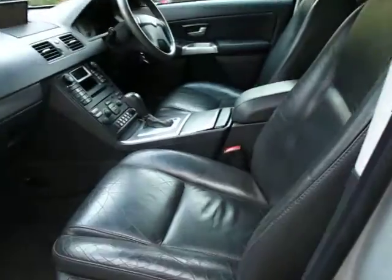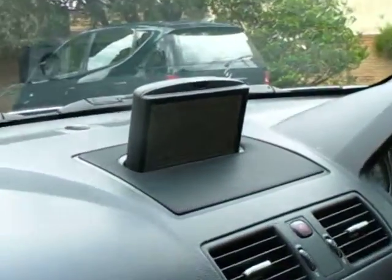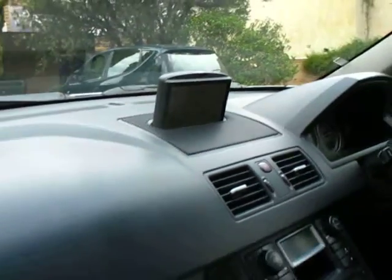The service history is fantastic and you get factory satellite navigation, ladies and gentlemen — I mean that's a really big feature, you'll see it there. We have spare remote control keys, we have logbooks, and this is Australian delivered November 2004.